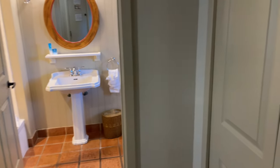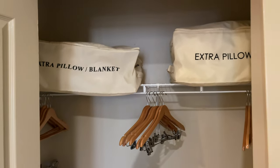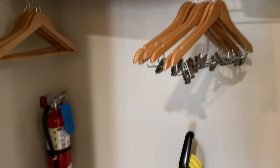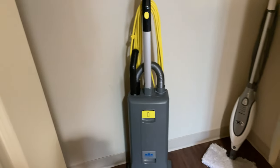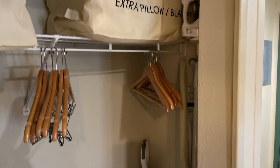Heading towards the bathroom on the right we have our closet. In here you'll find extra pillows and blankets for the pull-out sofa bed. There's a closet rod, a safe on the left, a vacuum cleaner, a small Swiffer mop, and an iron and ironing board on the wall.